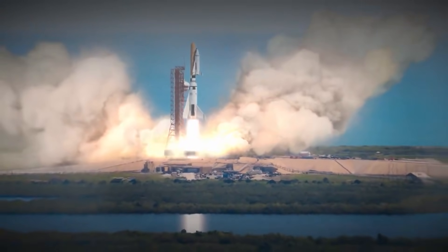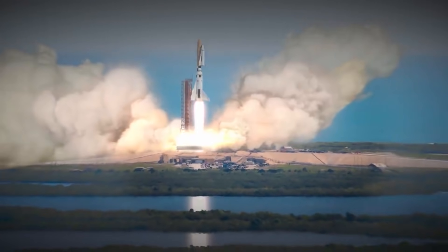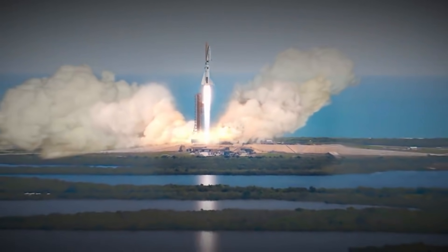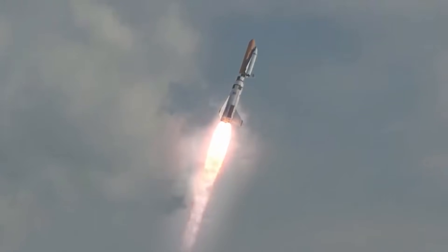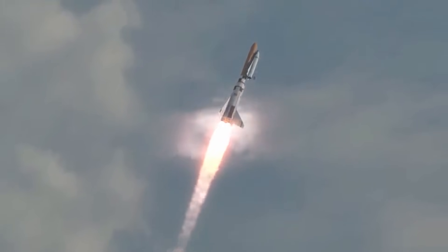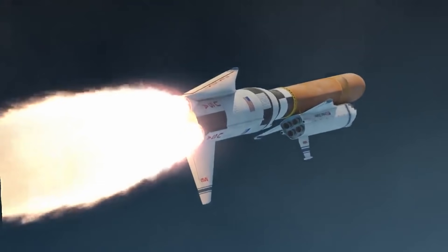Preparations for major Super Heavy testing will hopefully resume. SpaceX has yet to perform a full Super Heavy wet dress rehearsal — fully filling a rocket's tanks and performing a launch countdown — or fire up more than three Raptors on a booster or ship prototype. With any luck, that will finally change in the final months of 2021.